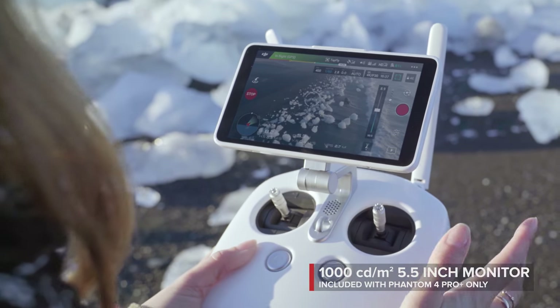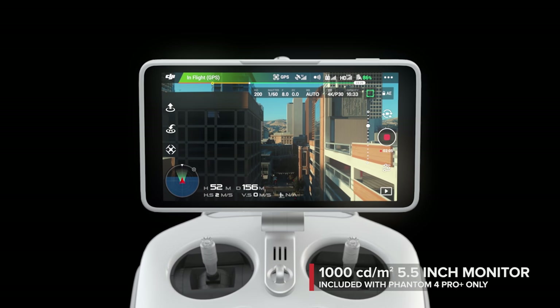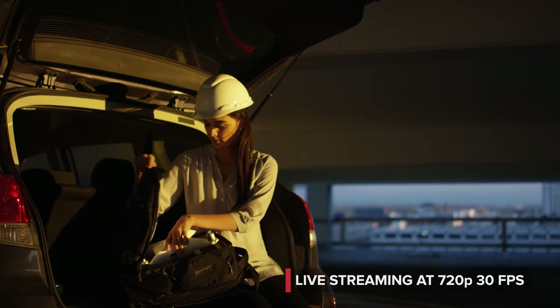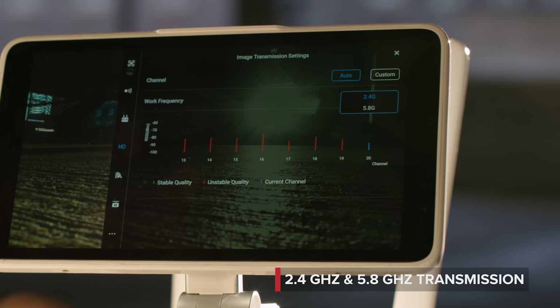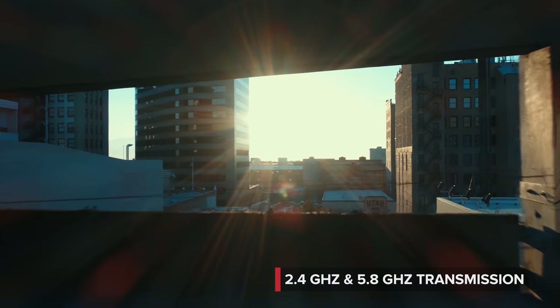See your shot clearly, even in direct sunlight, with the new ultra-bright 5.5 inch monitor that's more than twice as bright as most tablets. Inside is DJI LightBridge technology. It automatically detects interference and switches from 2.4 to 5.8 gigahertz transmission at takeoff, cutting through the noise for more reliability.